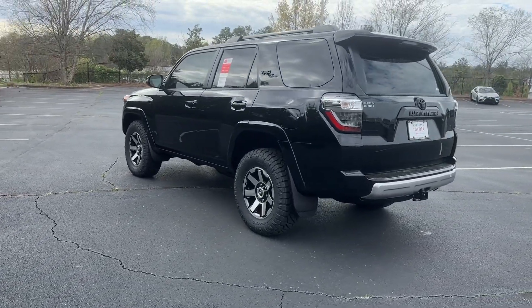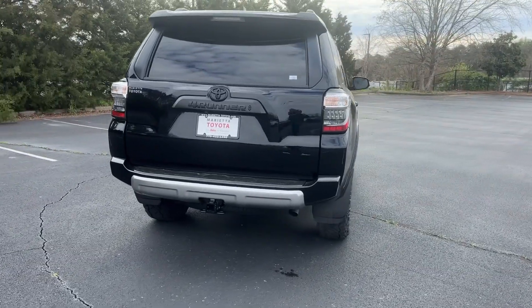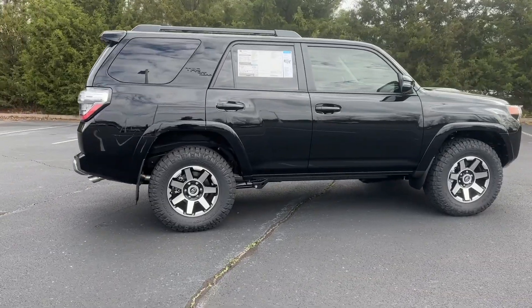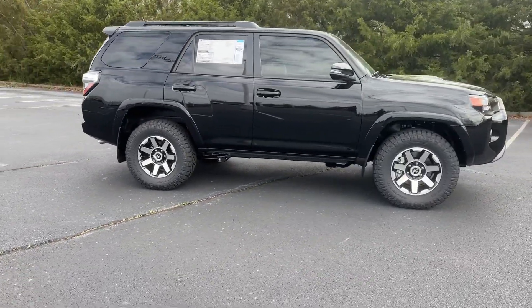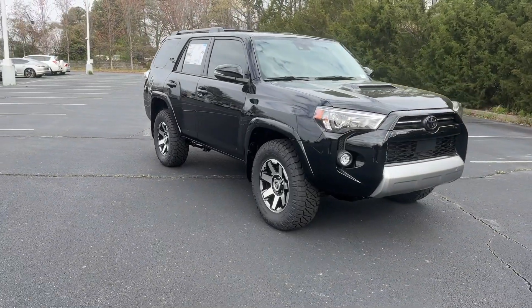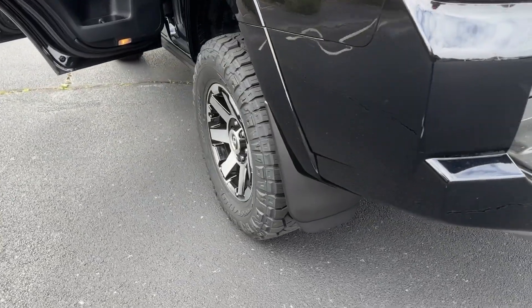These are just some of the great options this vehicle comes with: heated steering wheel, Apple CarPlay and/or Android Auto, pre-collision system, navigation system, keyless entry, moonroof, all-terrain tires, satellite radio, power passenger seat, premium sound system. Rugged trail machine meets reliable family hauler in this capable 4Runner.